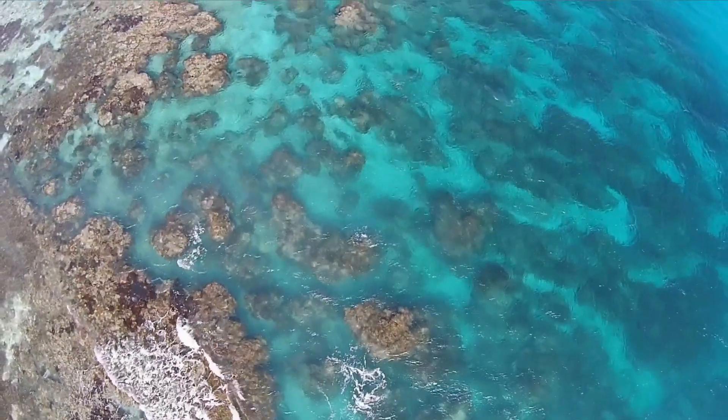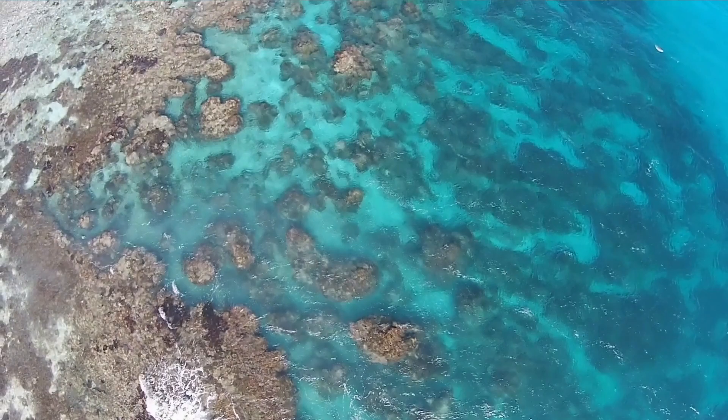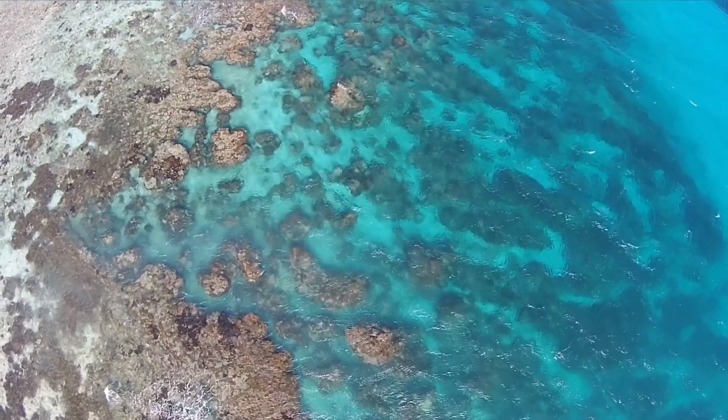Whether you're a passionate snorkeler, an avid diver, or simply an admirer of natural beauty, the Great Barrier Reef offers an array of unforgettable experiences. Join us as we embark on an exploration of the top things to do at this mesmerizing destination.